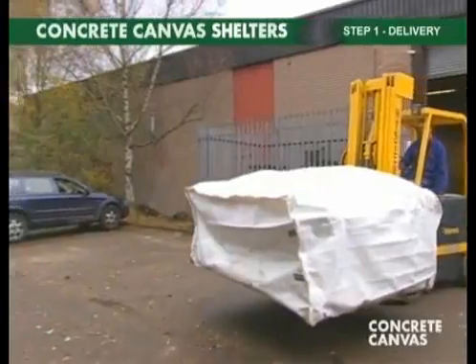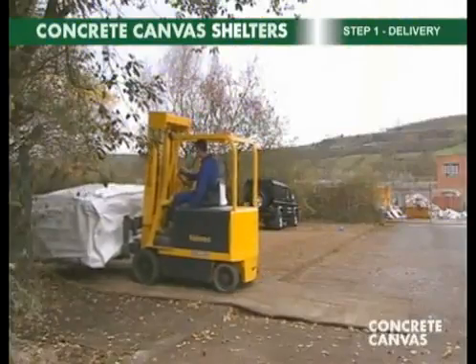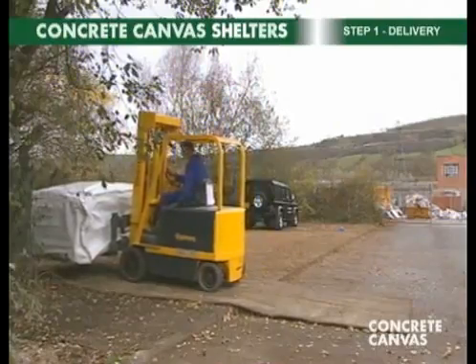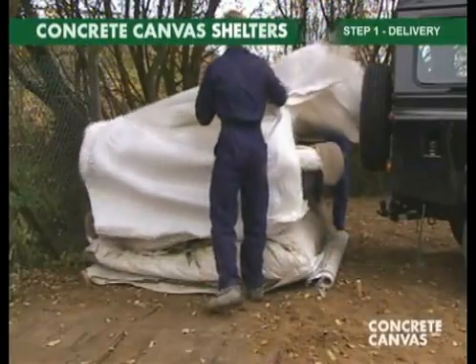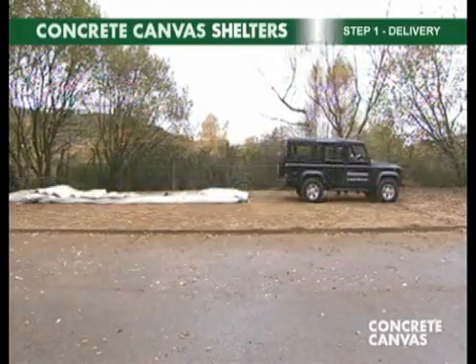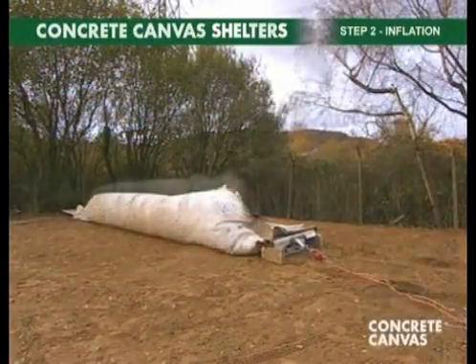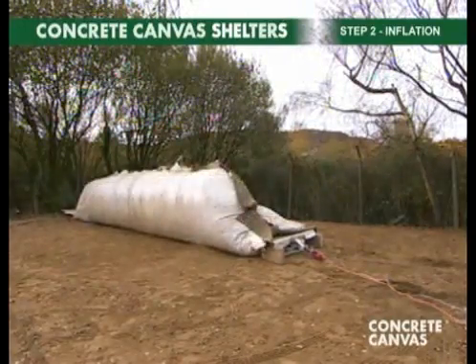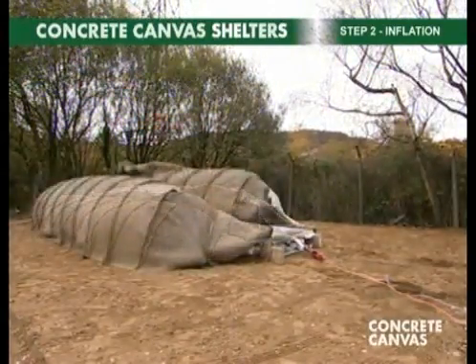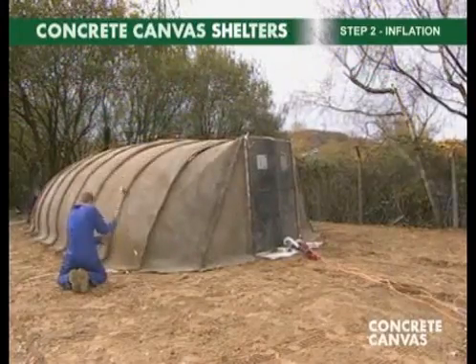Step one is delivery. The shelter is delivered folded and sealed in an airtight sack. The sack is opened and the shelter pulled out using a vehicle. Step two is inflation. The shelter is inflated using an electric fan. Once inflated, it is pegged down around the base and is now ready for step three.